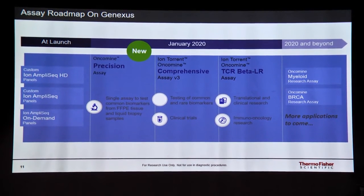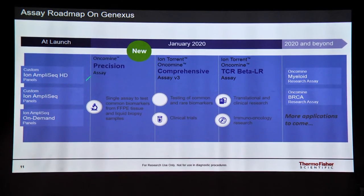At the moment we have several fixed panels that the system has been validated for. We use custom AmpliSeq HD panels; you can also use AmpliSeq on-demand panels available on our AmpliSeq.com website. The system has been validated with the Oncomine Precision Assay, the Comprehensive Assay, and TCR beta. The focus is currently on clinical research with these fixed assays, but there is also a provision for reproductive health panels that are popular in the AmpliSeq domain.